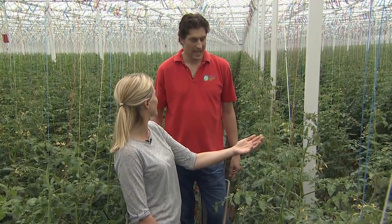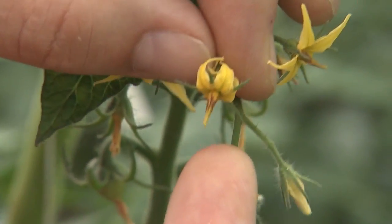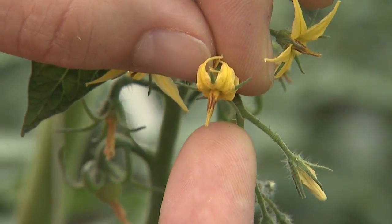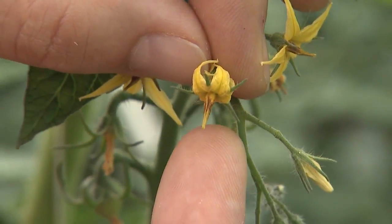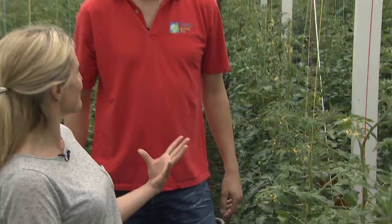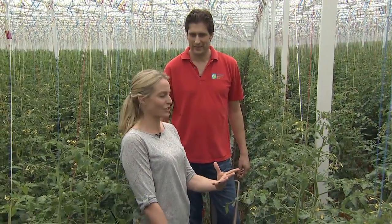They actually leave a brown mark on the flower, and then we can tell that the flower has been pollinated. So if a bumblebee doesn't go over to a flower, what happens? Then the flower just closes and it doesn't turn into a tomato. Wow, so bumblebees are very, very important! They're so important — we're going to find out more about bumblebees later on in the lesson, children.